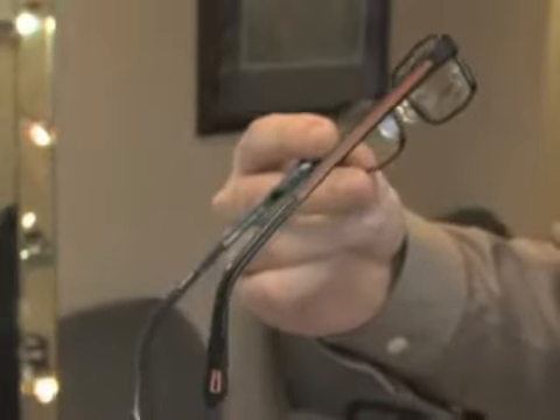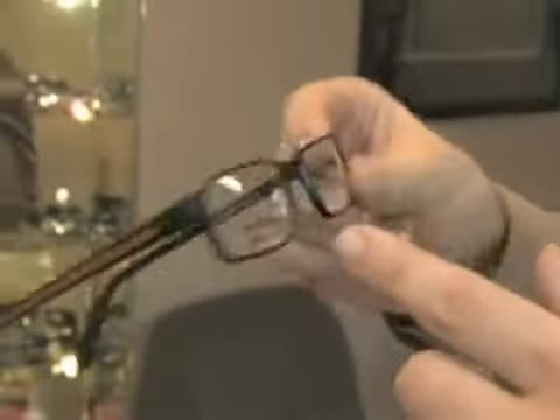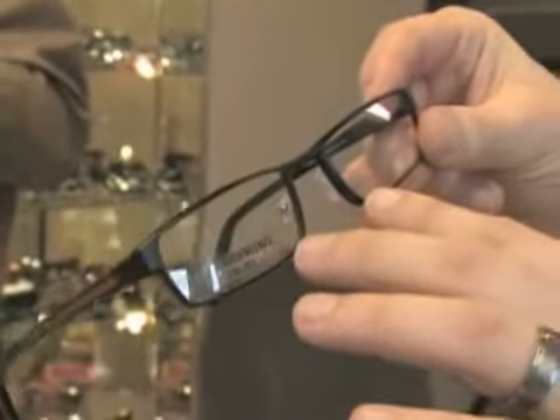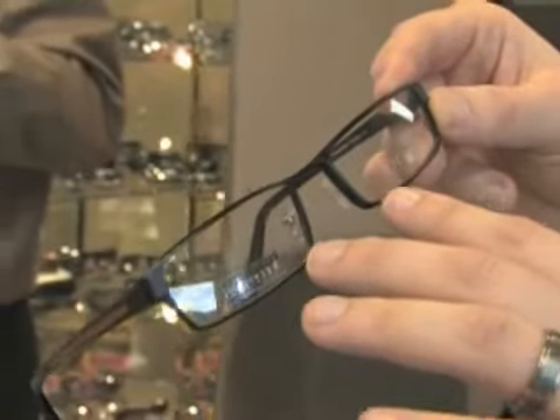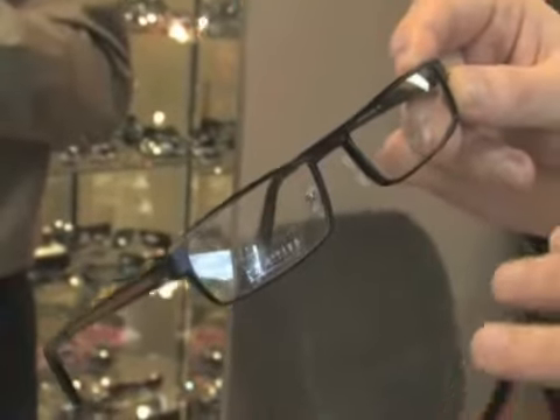Very lightweight. I also like what they're doing with the design — a little accent color on the side, but a thicker black frame. Very fashion forward. I really like this frame for a guy. Sleek design.